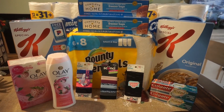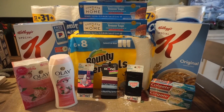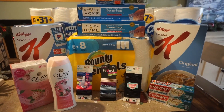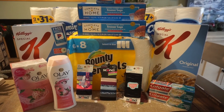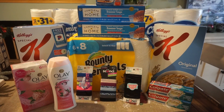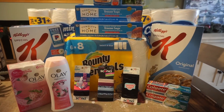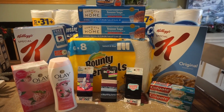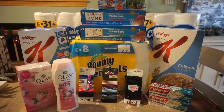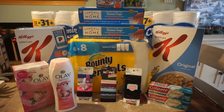Here is my Walgreens haul for the week of December 29th through January 4th. If you caught my shop-and-watch video from this morning, pretty much nothing worked out at Walgreens this week. I'm going to share with you the details and things that you want to look out for. Register rewards simply are not printing. That coupon with the spend $25 earn a $5 register reward was not printing either, so it's kind of a hot mess. I'm going to share the deals I did do and let you know what to look out for this week.